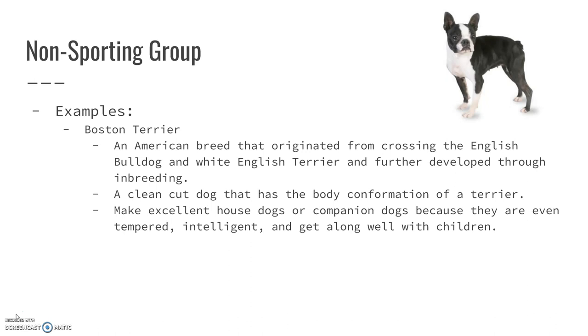The first example we're going to talk about is the Boston Terrier. They are an American breed, as denoted by the name, and they originated from crossing the English Bulldog and the White English Terrier. They were further developed through inbreeding, which is probably not recommended, but that's how we got them.